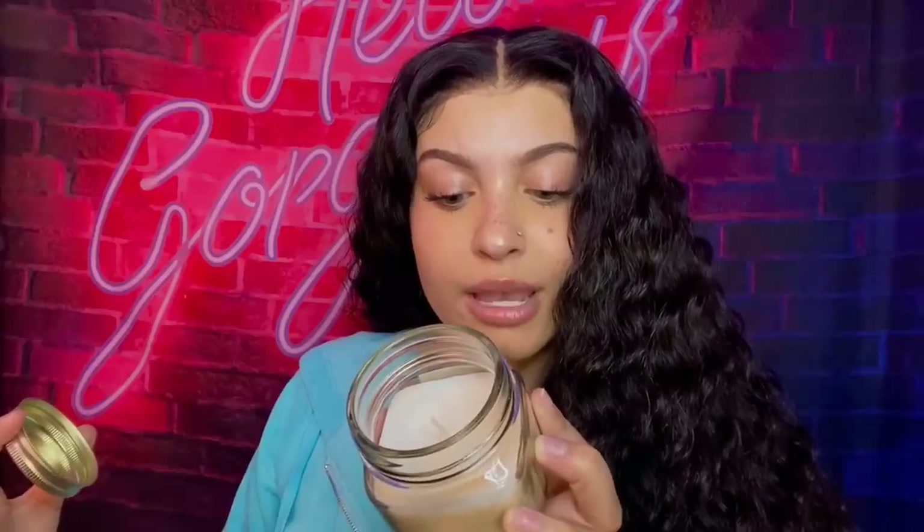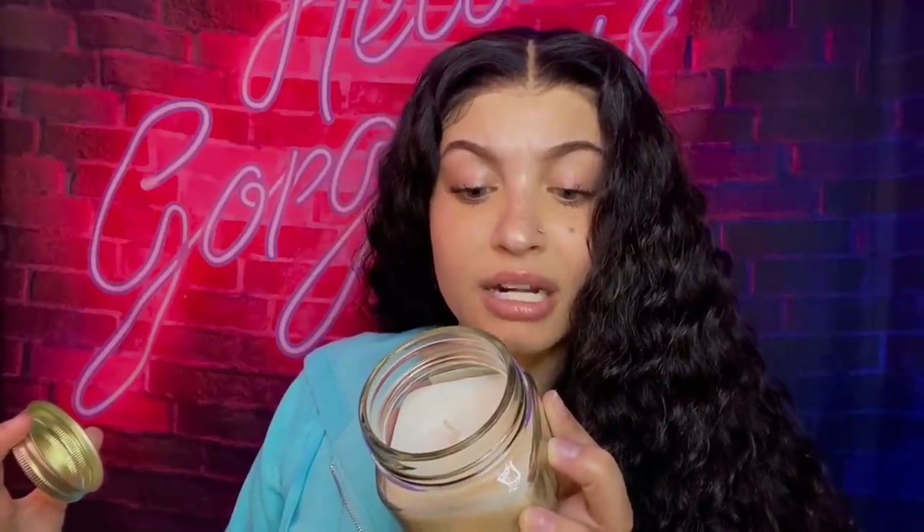I also picked up another candle — these are the aromatherapy candles and I really like them. This one is called 'Positivity' and it's grapefruit and bergamot, so it smells very citrusy and upbeat. I'll be burning this in the bathroom to set a calm, relaxing mood.